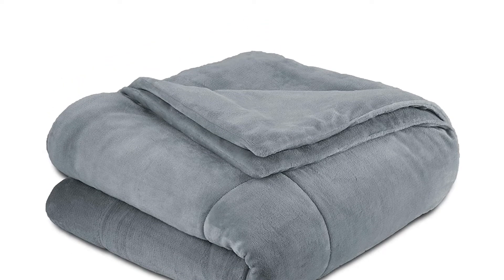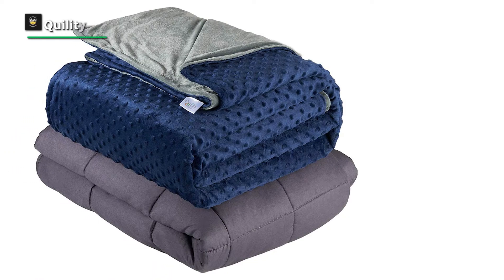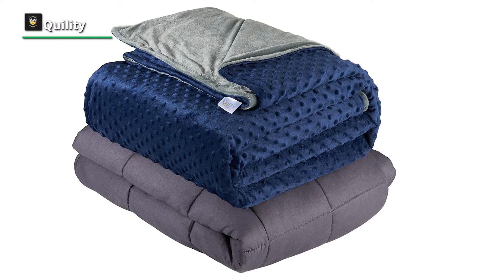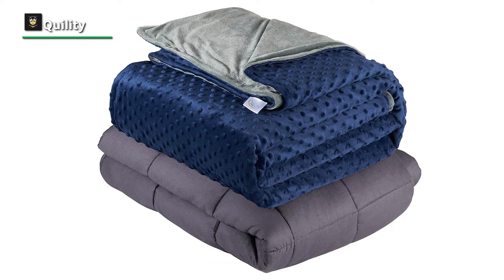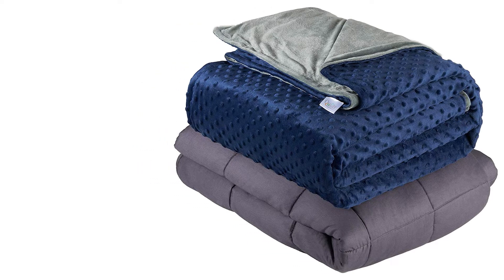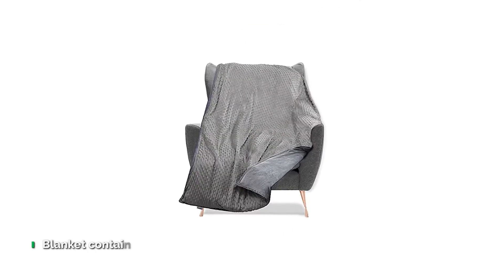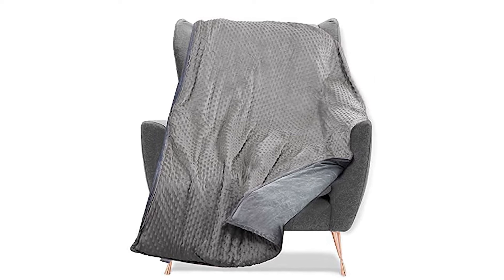Number four: Quility. The Quility weighted blanket is one of the most delicate plush blankets in the market. It consists of two main parts: first is the internal weighted portion, essentially a weighted quilt filled with premium micro glass beads that give the blanket its desired weight, covered in 100% cotton soft breathable fabric. Quility quilts this portion to keep the premium micro glass beads equally distributed throughout the blanket.